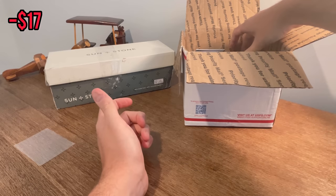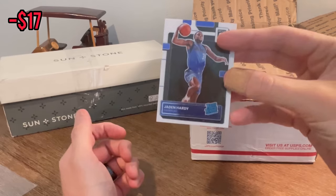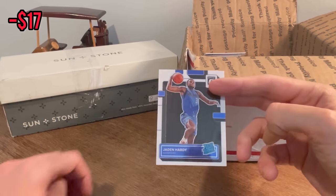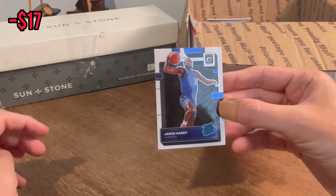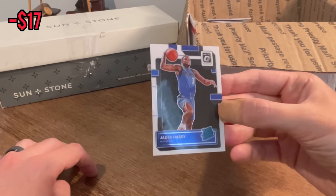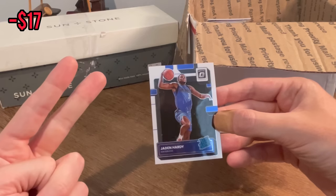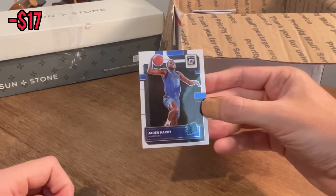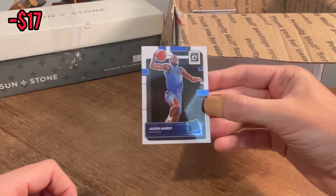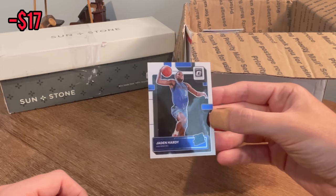We'll do Easter eggs and an overall giveaway whenever I come to a couple cards I want to give away. Here's a Jaden Hardy rated rookie card for the first Easter egg of today's video. If you are new to the channel, throughout the video I'll announce different Easter egg giveaways. All you have to do is subscribe to my channel, like this video, and comment the card I'm giving away. The first person to comment 'Jaden Hardy rated rookie card' in the comments will win this card, sent via plain white envelope. Good luck.